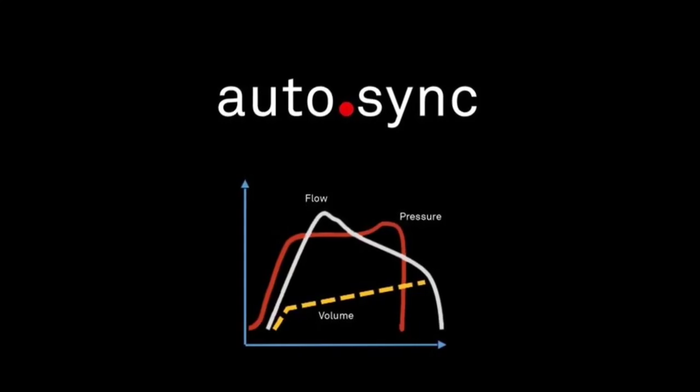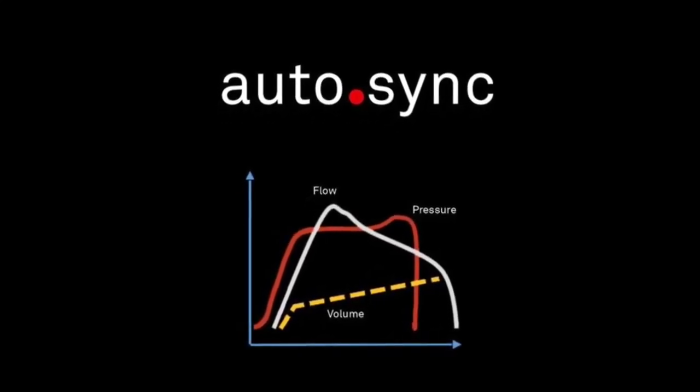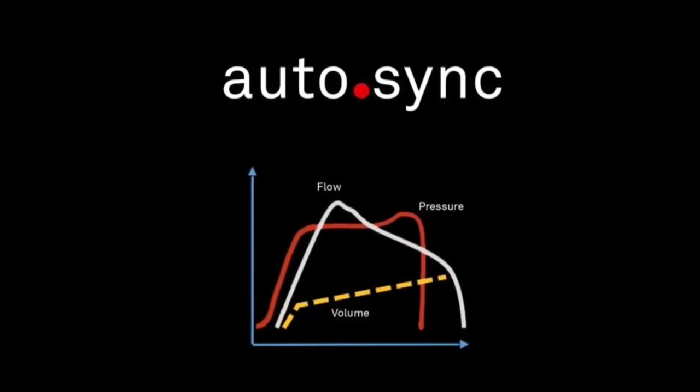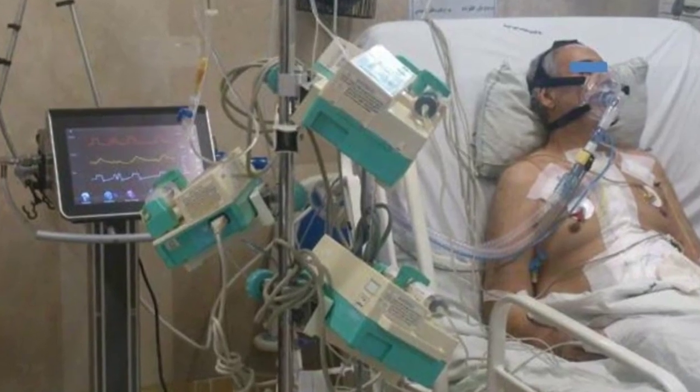Auto Sync. Auto Sync evaluates criteria like pressure, flow, and volume, synchronized to ensure a smooth transition from inspiration to expiration, to maximize your patient's comfort.